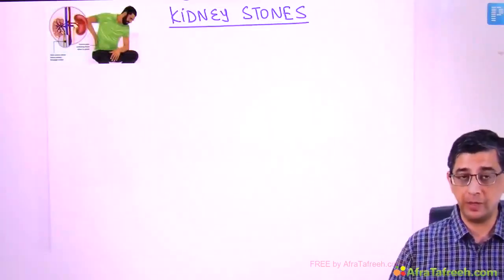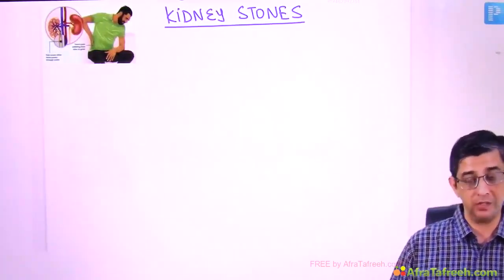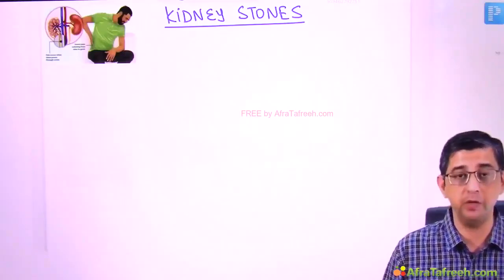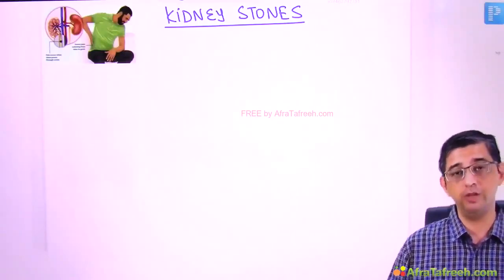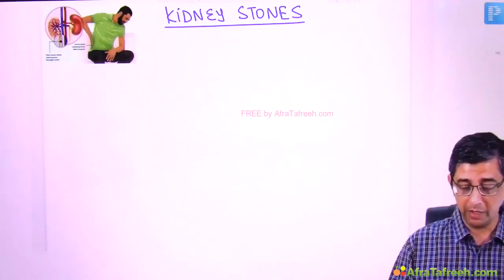Hi guys, welcome back. The next topic I'm discussing with you is kidney stones. This will have overlap with pathology as well as surgery, so I'd like you to listen to this at a relatively faster speed like 1.5x or 2x so that you can finish the topic relatively faster.